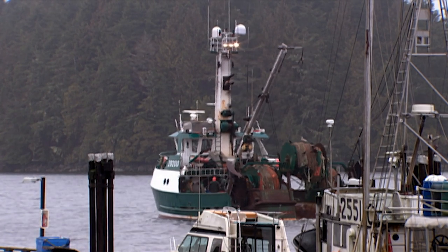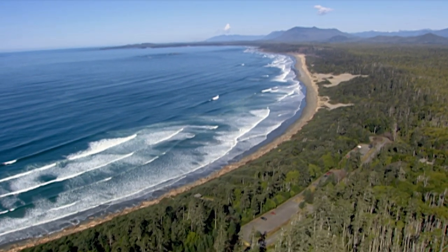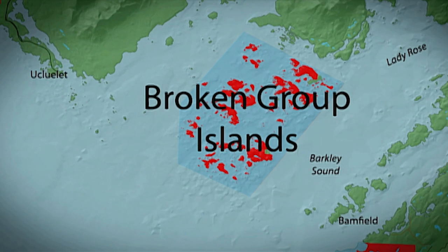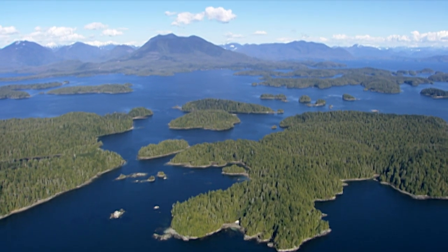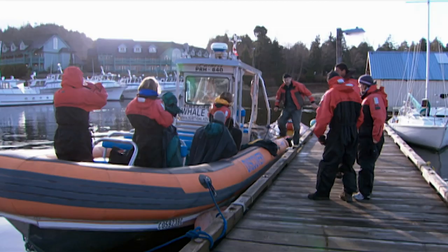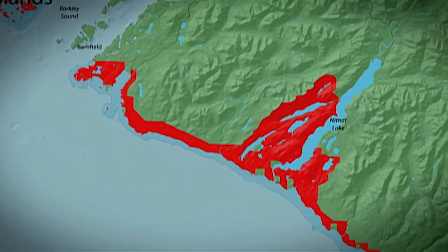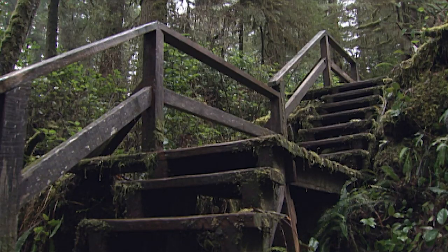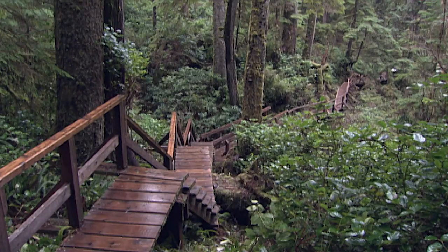Located between the villages of Ucluelet and Tofino, it lies at the end of the Pacific Rim Highway. The second unit is called the Broken Group Islands, located between Ucluelet and Bamfield at the mouth of Barkley Sound — 100 islands covering 106 square kilometres of marine archipelago, only accessible by boat. The West Coast Trail is the third and most southern unit, running 75 kilometres, part of 256 square kilometres of wilderness between Bamfield and Port Renfrew.